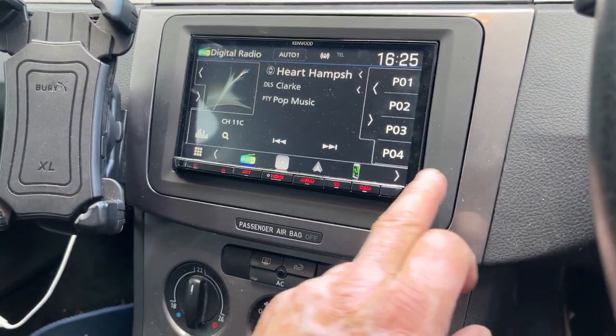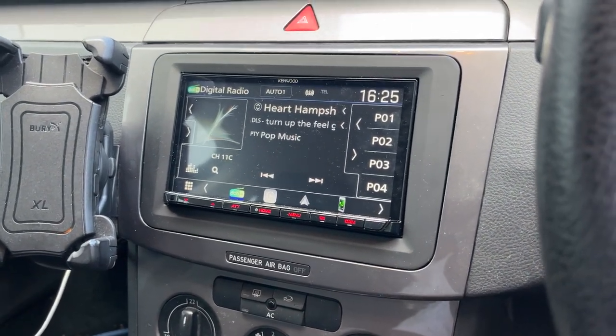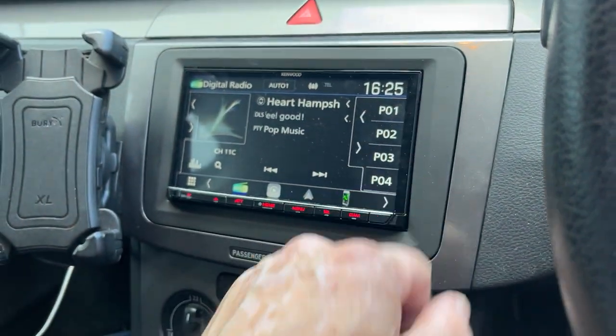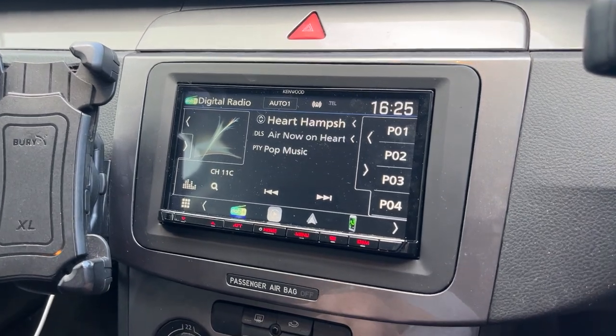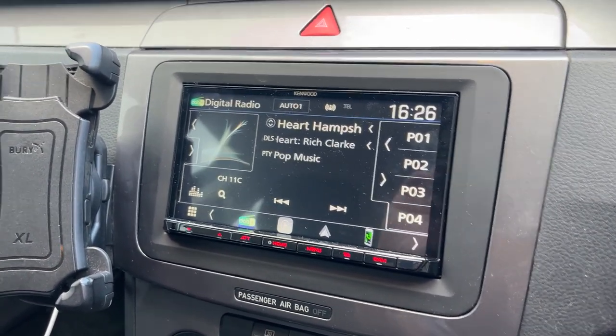It's all fitted in nicely with what we call a plush fascia trim — there's no extra trim around the outside, just a single one. This stereo has got Apple CarPlay, Android Auto, DAB, camera input, and dash cam input.